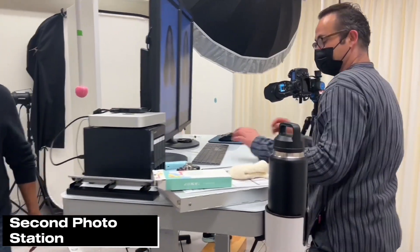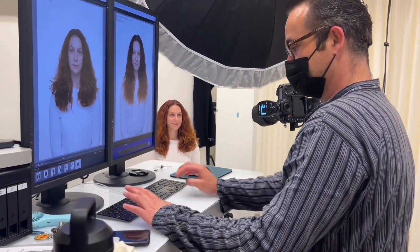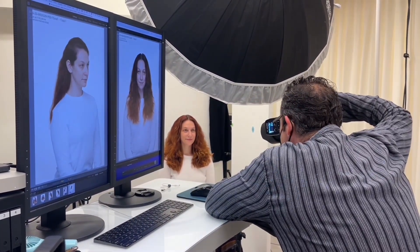We have our second photo station — again, a hair study. So we're matching from before, getting everything right.